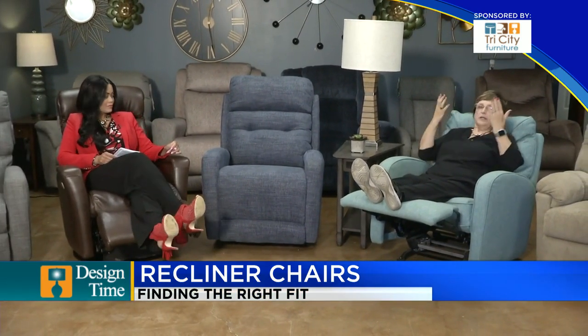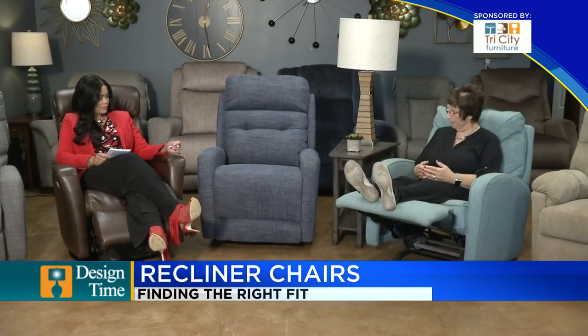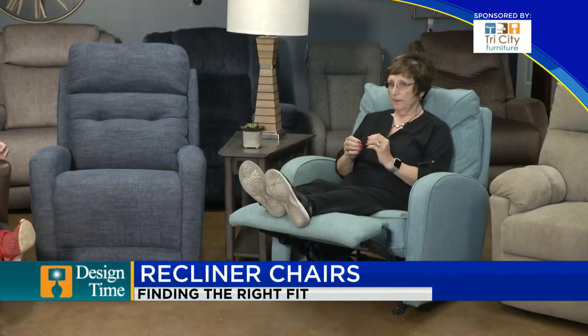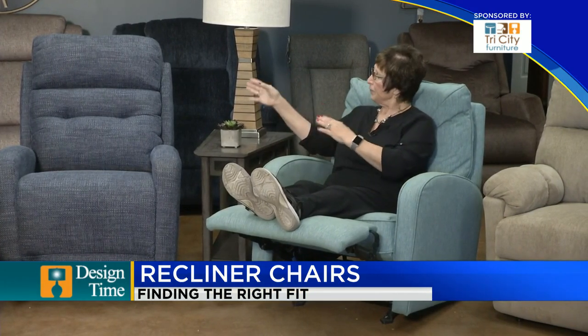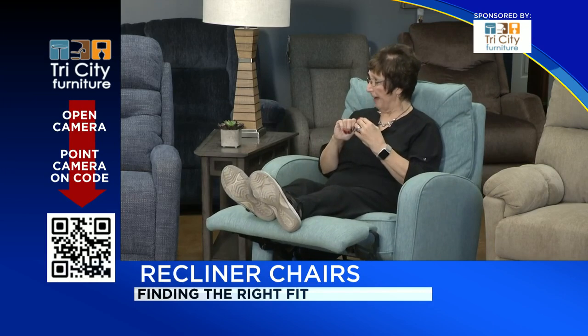The balance system is where I push it back and my body weight is going to hold it in place. If I don't put enough body weight back, it's going to sit up on me — because it is a balanced system. So it's really important that the size of the chair is according to your body. If we bought a really large chair and we're short, we're going to have a hard time holding that chair back.